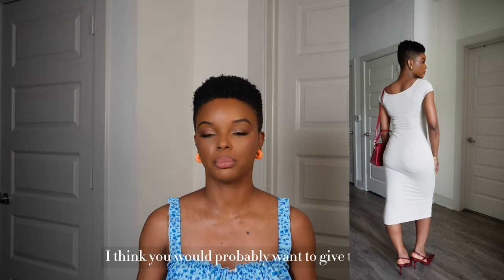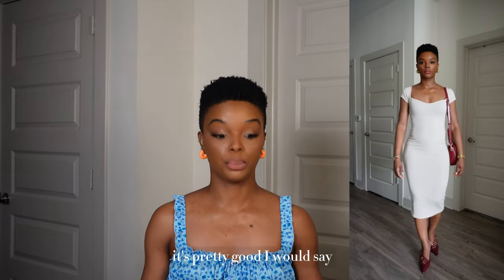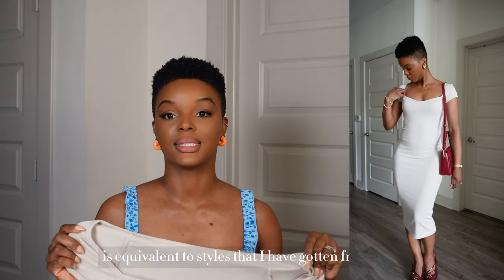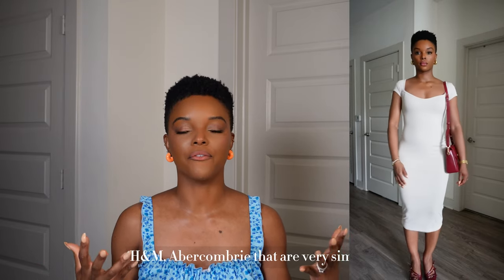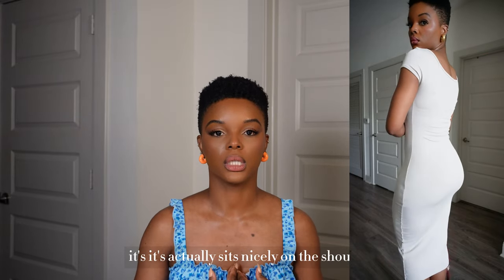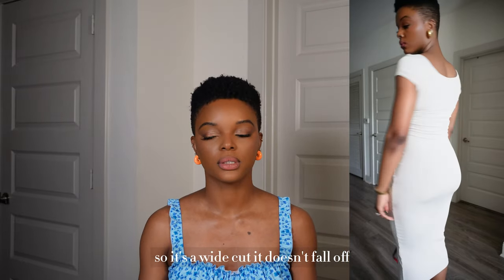It's not meant to fit baggy — if you like a Skims fit I think you'd want to give this a try. At $24, it's pretty good. I would say it's actually equivalent to styles I've gotten from Zara, H&M, and similar brands. How the cold shoulder cut sits is actually very comfortable — it's a wide cut and doesn't fall off the shoulder.